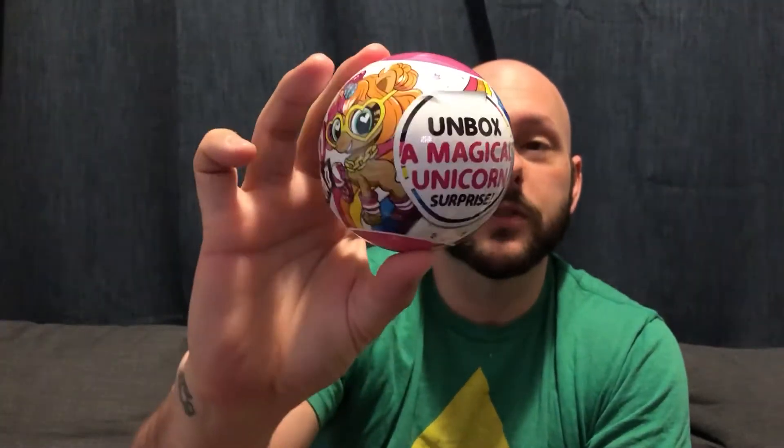This is the Unicorn Squad 5 Surprise Mystery Ball from Zuru and we're gonna unbox a magical unicorn surprise. It looks like there are 13 total unicorns to collect. The display has a picture of what's in a ball — it looks like we're gonna get some accessories, an outfit, shoes or something. I have three of these to open today.